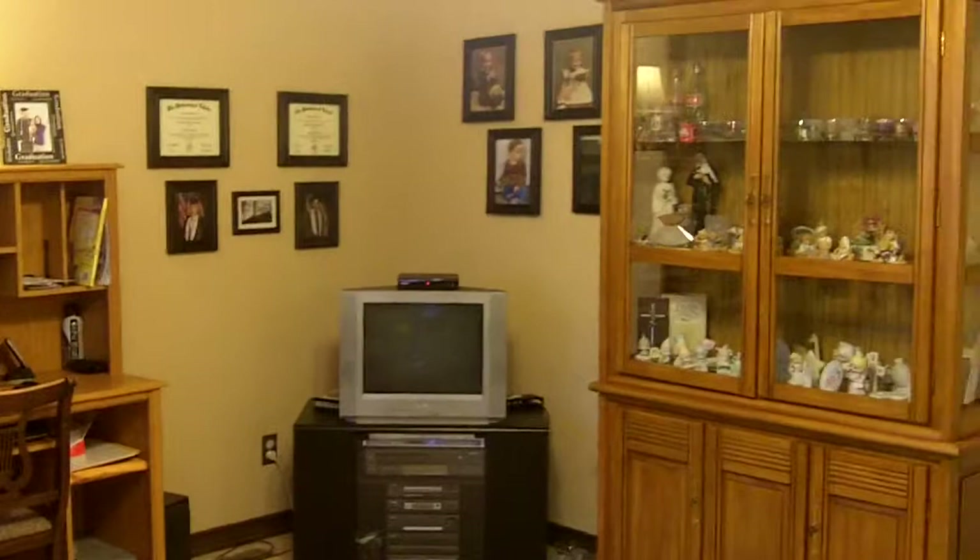Simply punch in the house number, hit the pound sign, and you'll get all the information and photos sent to your phone as a text link. This is Hans Neugebauer with RE/MAX Masters — thank you for taking this video tour today.